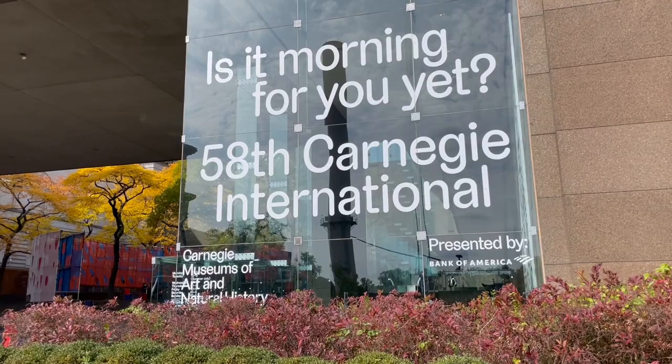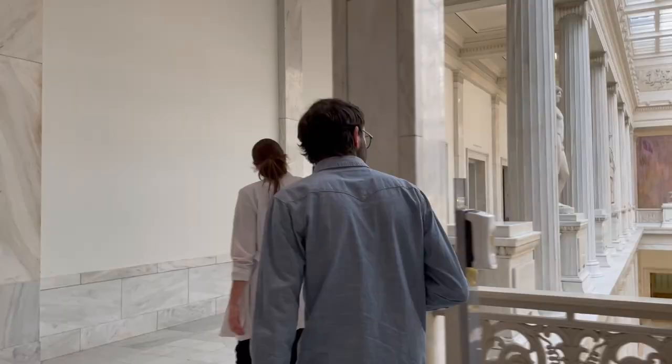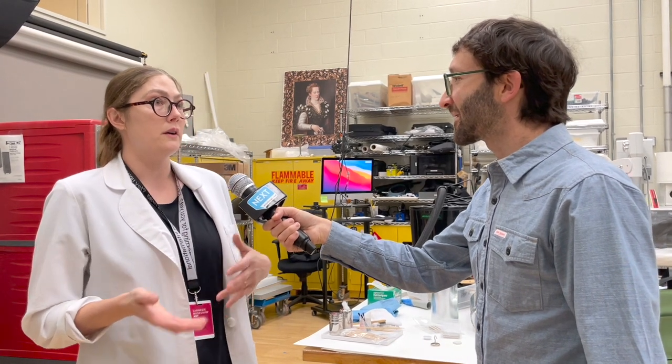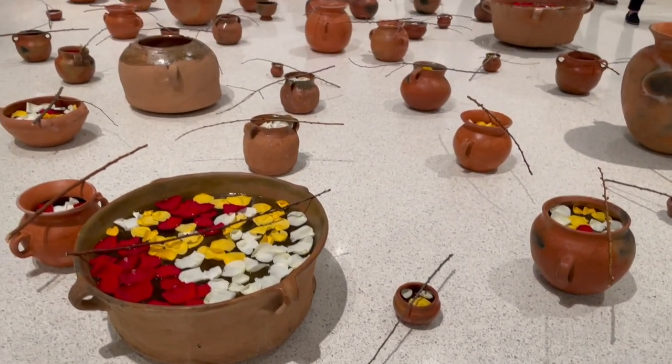The last project we worked on was Carnegie International, our 58th run of the Contemporary Art Survey show that's up right now. A lot of the tools I have out today are examples of things I use in my everyday work as a conservator, and also things we especially use for Carnegie International and all of the weird and wild artworks in that show.